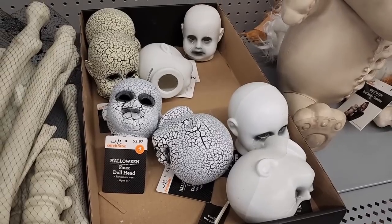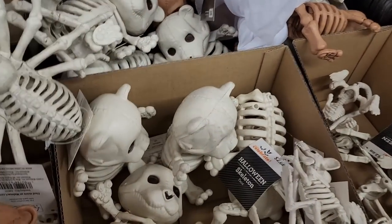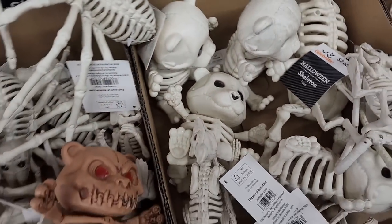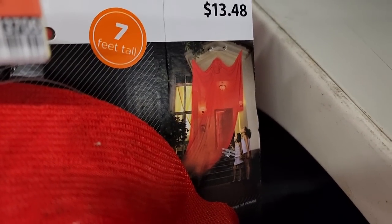Look at the creepy doll baby heads for $3. Little baby teddies for $3.50. And then $13.50 — we have the floating devil.